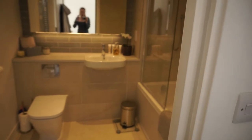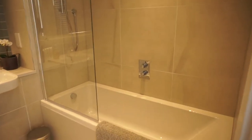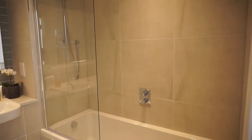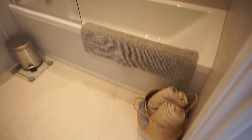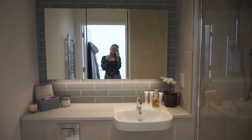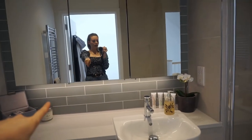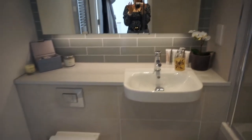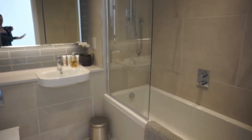Coming back into the landing, we have the main bathroom — and I absolutely adore this bathroom. I love the tiles; they've got a kind of vein through them. They're not marble, but they're just a really nice tile. And then this tile behind is actually a green colour — it looks quite grey on this camera, but it is green, and I really like it. It's a nice space; it's wider than you think because the bath goes quite far back. Nice and modern.